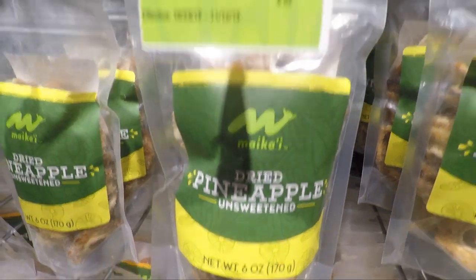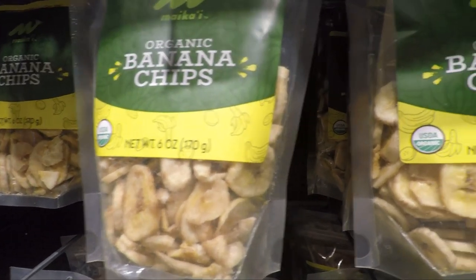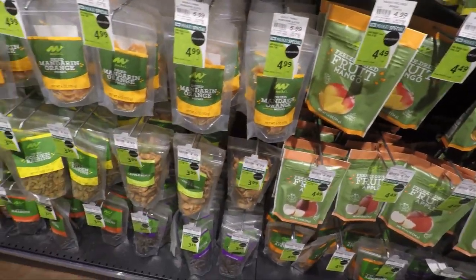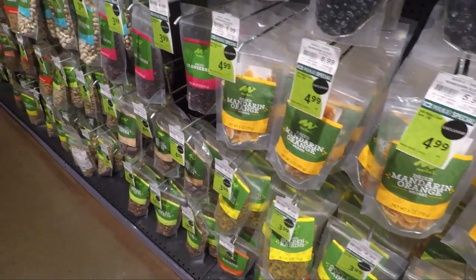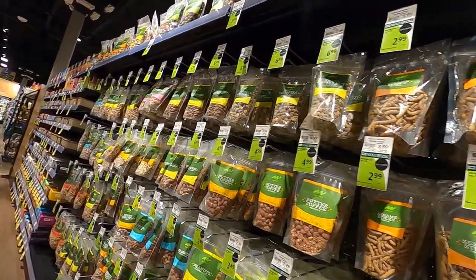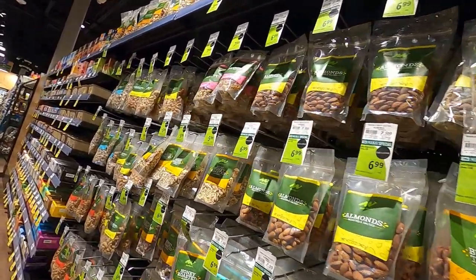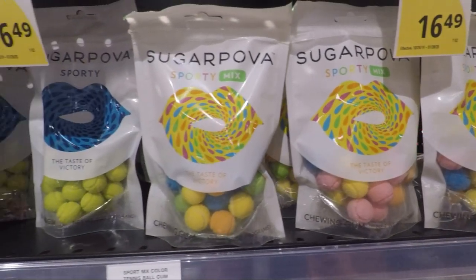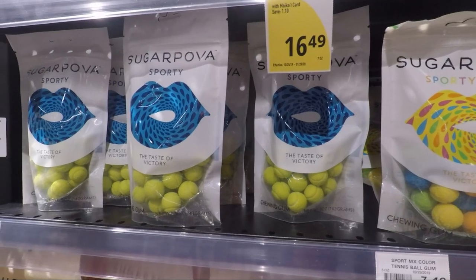This area has a whole shelf of different dried fruits — dried bananas, dried pineapples, dried strawberries, all kinds of fruits. And also dried nuts such as cashews, pecans, butter toffee peanuts. And also some boutique items and different candies.